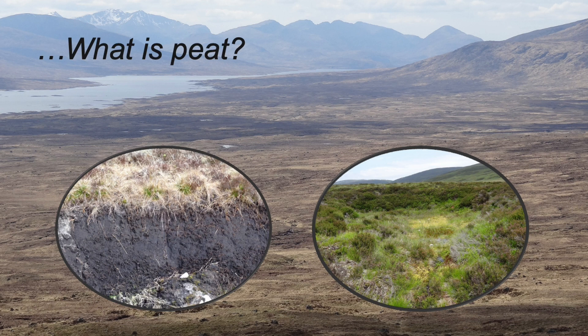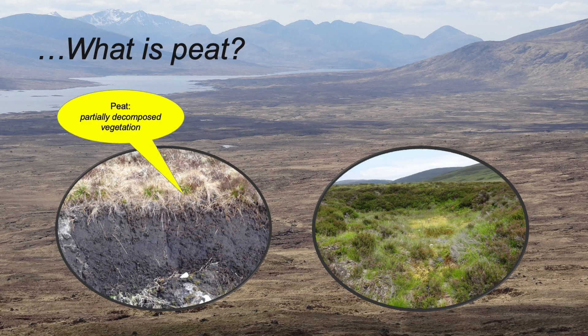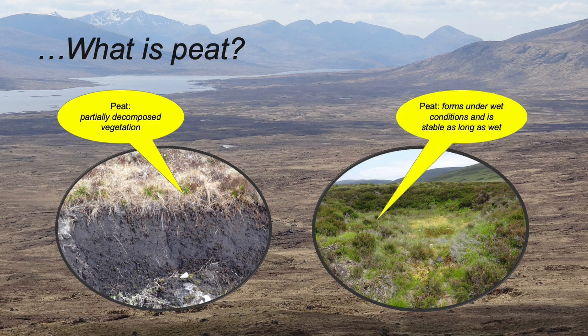But what is peat exactly? Well, it's partially decomposed vegetation that accumulates over time in waterlogged conditions. Peat's deeper layers were often formed from ancient forests. Carbon is preserved in peatlands because shallow water tables slow down decomposition. That's why peatlands are such significant and lasting reservoirs of carbon.